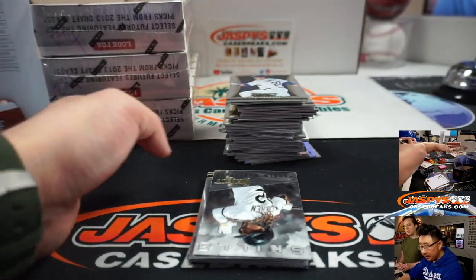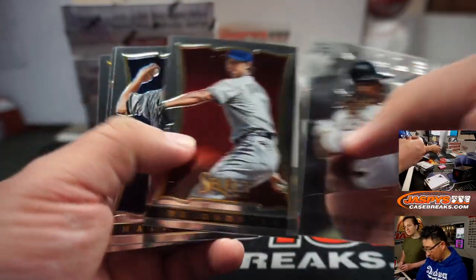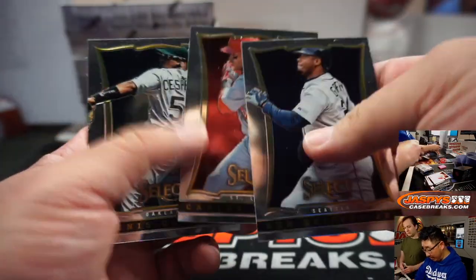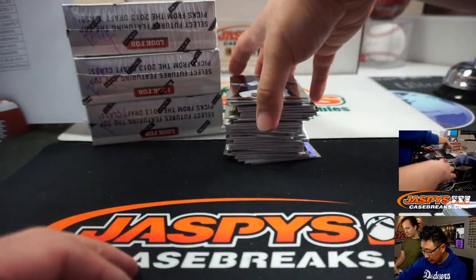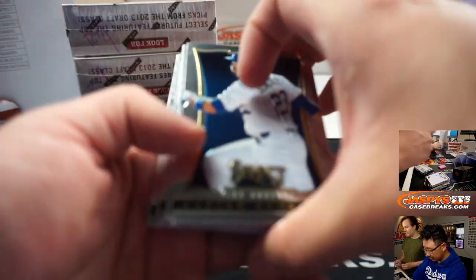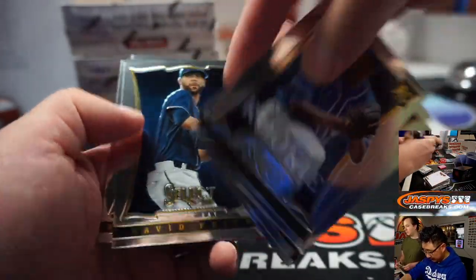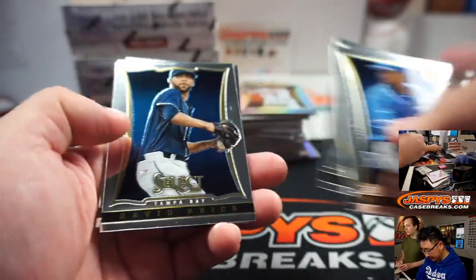I guess we still have NASCAR. Personal boxes are on our Instagram live stream at Jaspy's Breaks. Jason is setting up right now and he'll be going live on Instagram soon — just follow us there at Jaspy's Breaks and you're good to go. It's a good looking stream — a lot of fun stuff going on there.